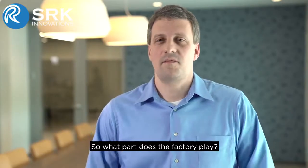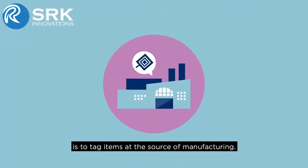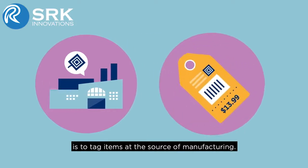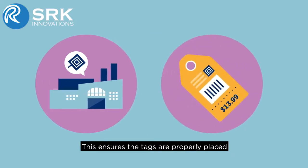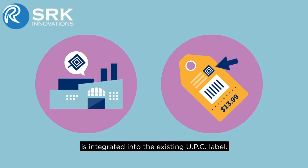So what part does the factory play? The key to having an efficient RFID solution is to tag items at the source of manufacturing. This ensures that the tags are properly placed and use of the tags can be leveraged from the start. Oftentimes, the RFID tag is integrated into the existing UPC label.